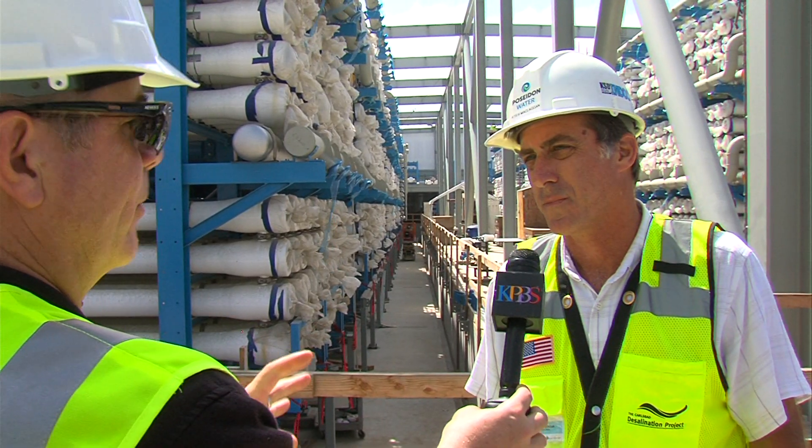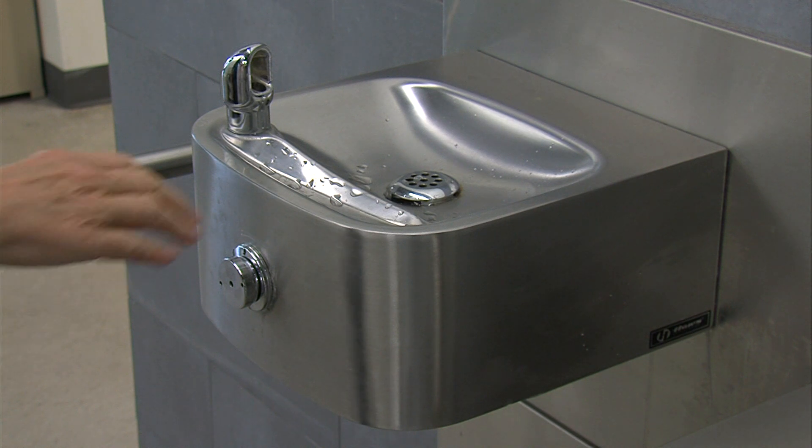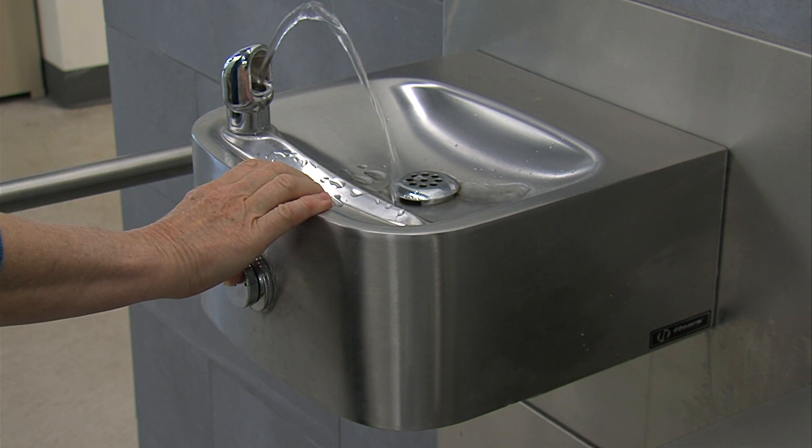Poseidon Vice President Peter McGlagan says the plant will make 50 million gallons of drinking water a day. The reason we're doing this is because the Pacific Ocean is not dependent upon snowpack or rainfall. It's always going to be there — the largest reservoir in the world — and so here we have a truly drought-proof supply.